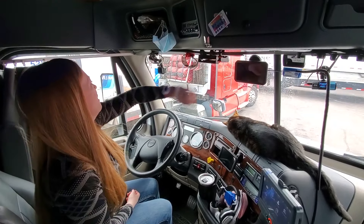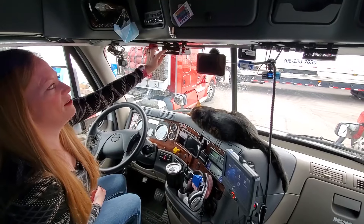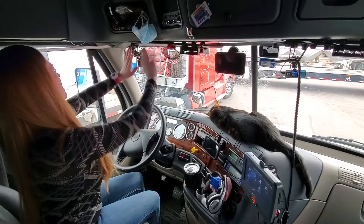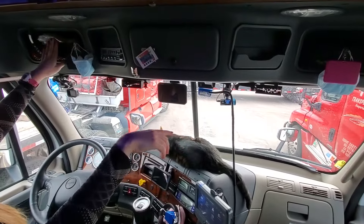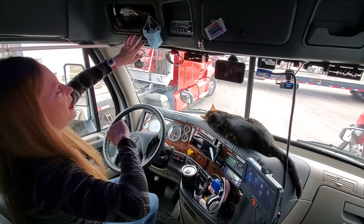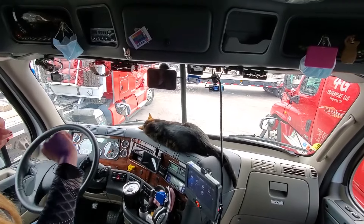We have pens up here which are easy to get, on both sides. They're the kind you can use on any screen, which is convenient. We have our sunglasses and then there are two different nets up here. This one we keep some snacks in and some extra napkins if we need them.